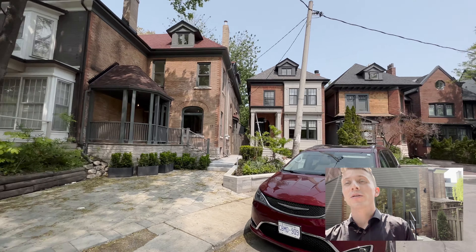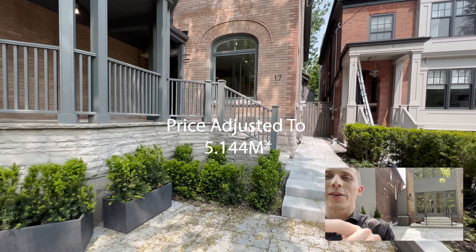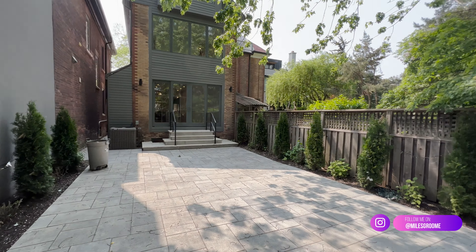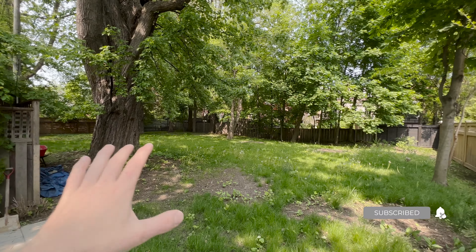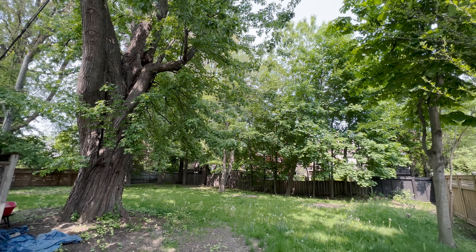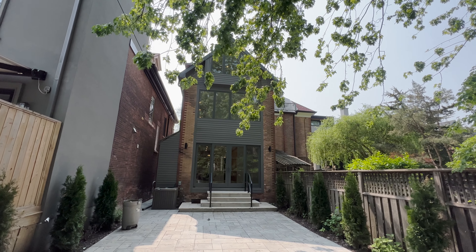What's up guys, it's Miles and we are in Rosedale today checking out this semi-detached home listed for five and a half million. Check out this backyard — what makes this home unique is it has a 22-foot lot on the front, but as you can see with the neighbors' backyards, this is all part of the same lot, so it's about 120 feet width at the back, with all these huge trees as well.